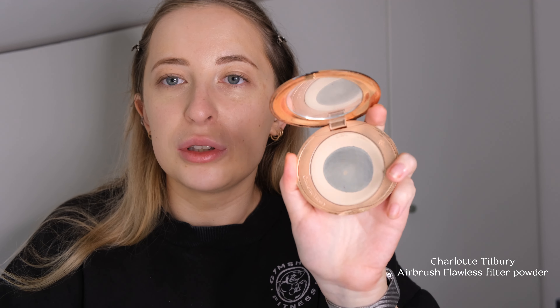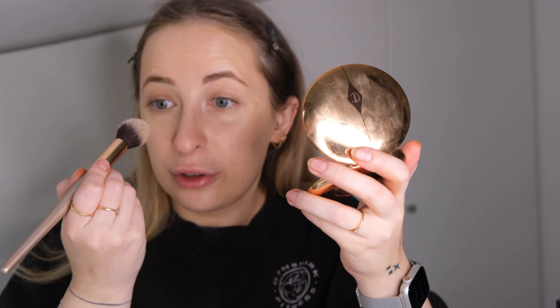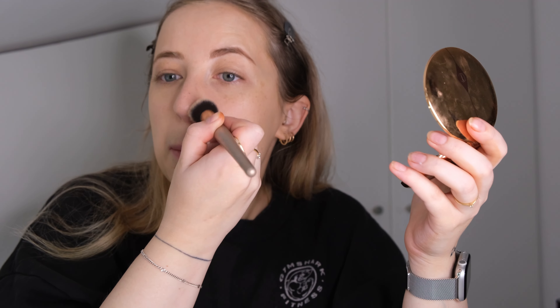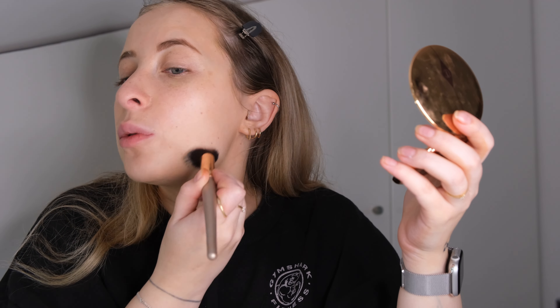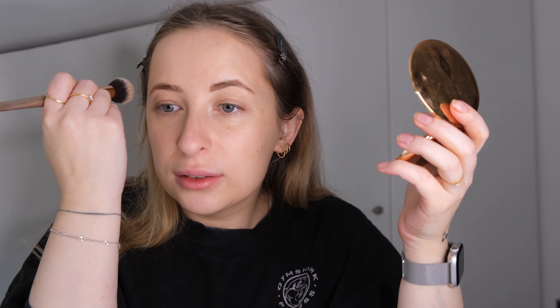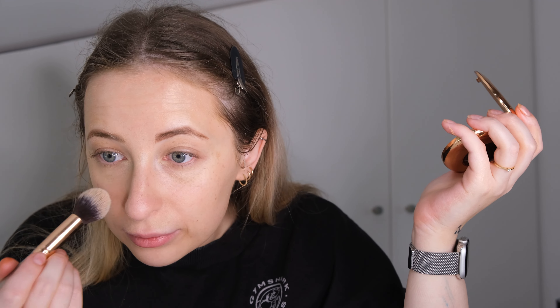This base is looking nice — really glowy and natural looking. Now I will go with my Charlotte Tilbury Airbrush Flawless Filter powder. I hope I will finish it this year. It's the only powder I've really loved because I have quite dry skin and not all powders work nicely for me. I just use a slight amount, mostly under my eyes because it creases a bit.